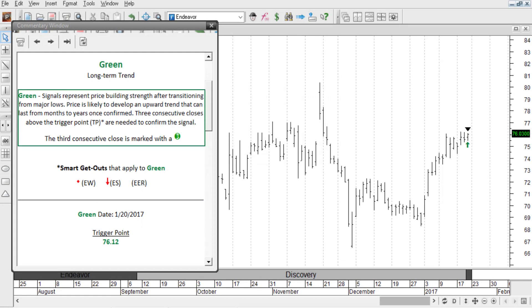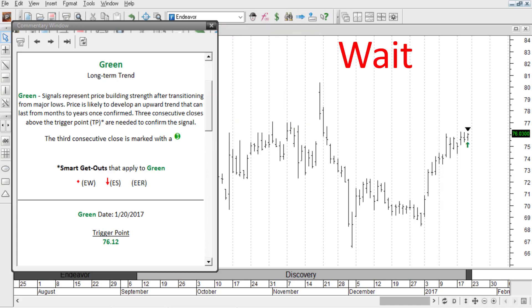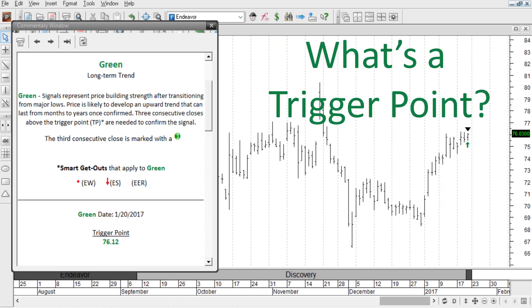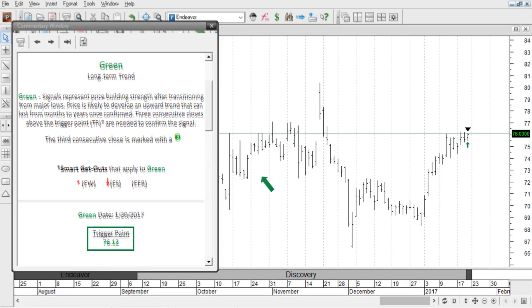Each signal has its own rules for confirming its movement, so you can make sure you're getting into the right trade at the right time. Green signals require three consecutive closes above the trigger point to confirm the signal. You'll know you're confirmed when you get a green three icon on the chart above the trigger point. The trigger point is this number right here, labeled 'trigger point.'